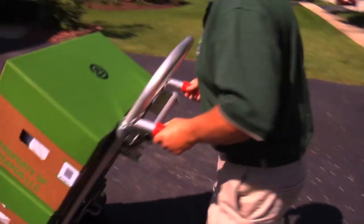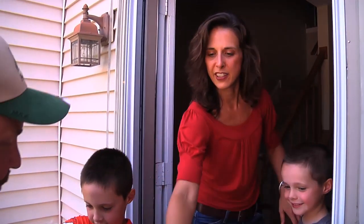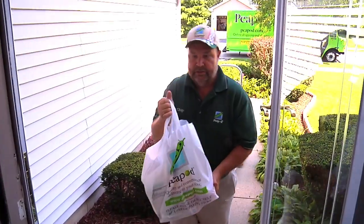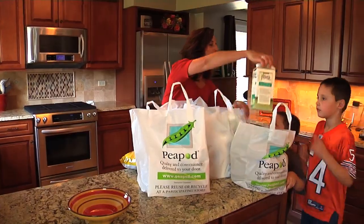The Peapod driver will bring groceries straight to your door. It's perfect for busy families who don't have time to grocery shop. Even if you live in the city, our drivers will do the four-story walk-up so you don't have to do the heavy lifting. From fresh produce to frozen goods, and even pet foods, Peapod delivers thousands of items to your doorstep.